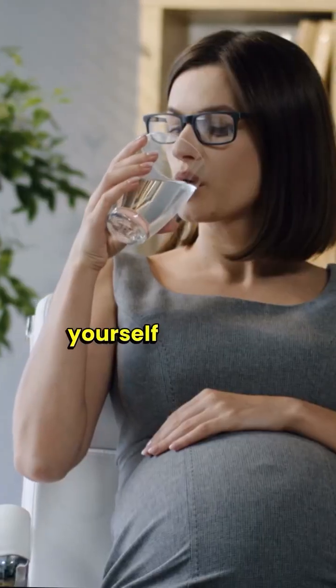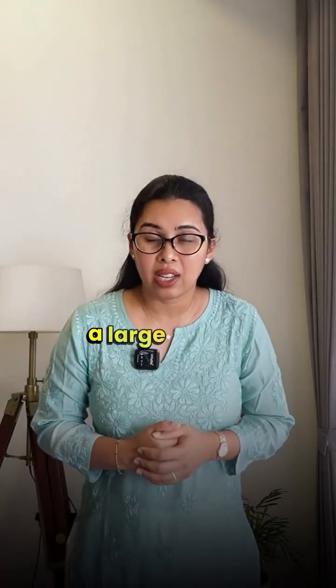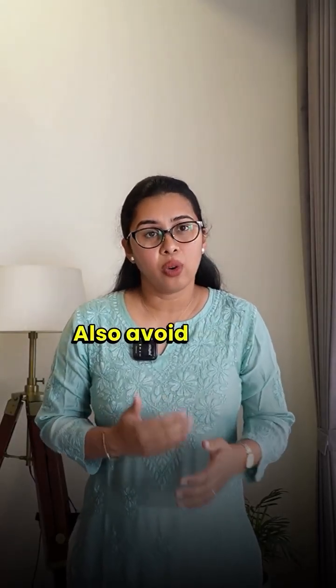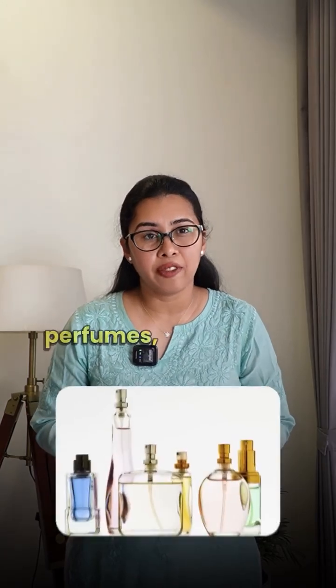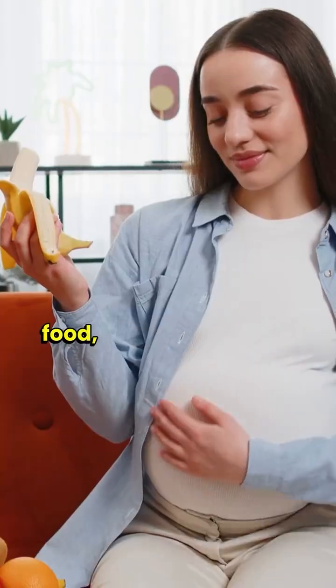The first tip is to hydrate yourself very well — keep sipping water throughout the day, as this helps to a large extent. Also, avoid strong odors like perfumes and strong kitchen smells.